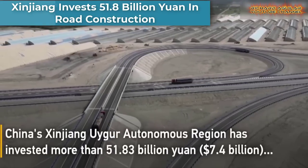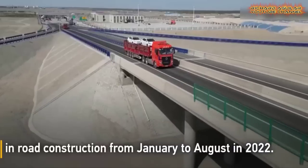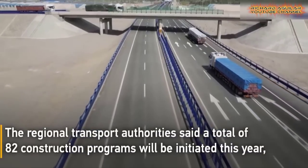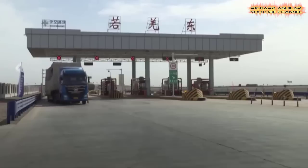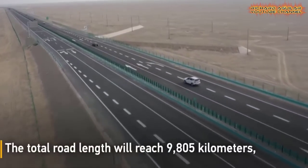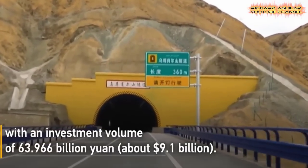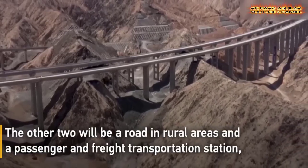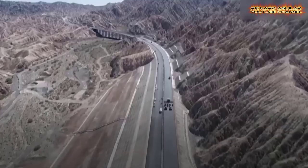China's Xinjiang Uyghur Autonomous Region has invested more than 51.83 billion yuan in road construction from January to August of this year. Local authorities said a total of 82 construction programs will be initiated this year with an investment of over 80 billion yuan. 80 of the 82 programs will be national and provincial highways, of which 24 are new programs.